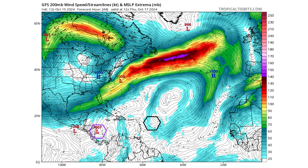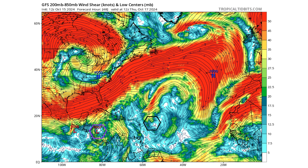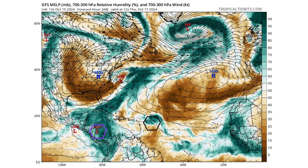Both systems have that upper-level ridge overhead, which decreases wind shear and is favorable for tropical development. We see a large moisture field surrounding Disturbance 2, which does take a long time to consolidate — which is why we're not seeing rapid intensification — and then the pocket of moisture associated with 94L.